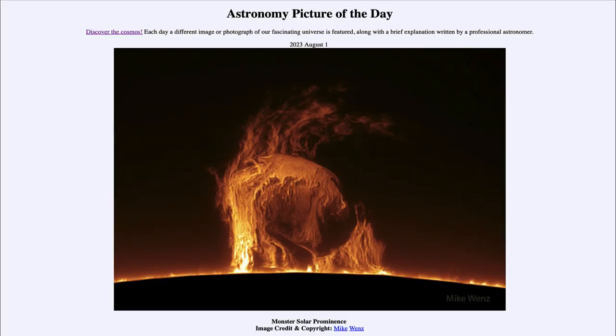Greetings and welcome to the introduction to astronomy. One of the things that I like to do in each of my introductory astronomy classes is to begin the class with the Astronomy Picture of the Day from the NASA website — that is apod.nasa.gov/apod — and today's picture for August 1st of 2023 is titled 'Monster Solar Prominence.'